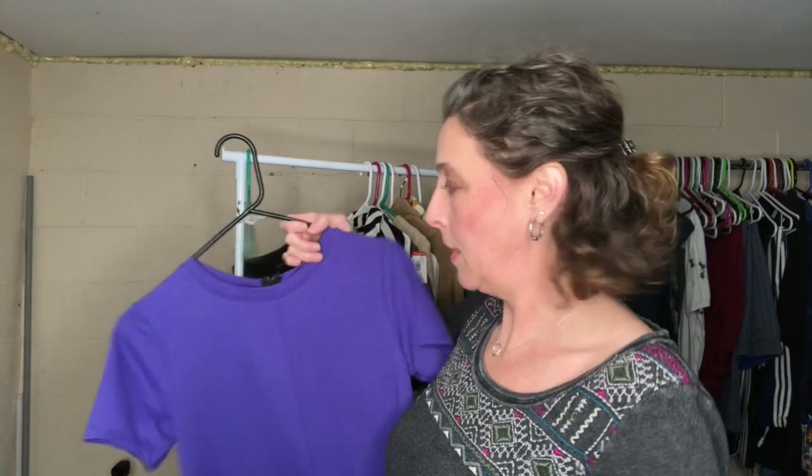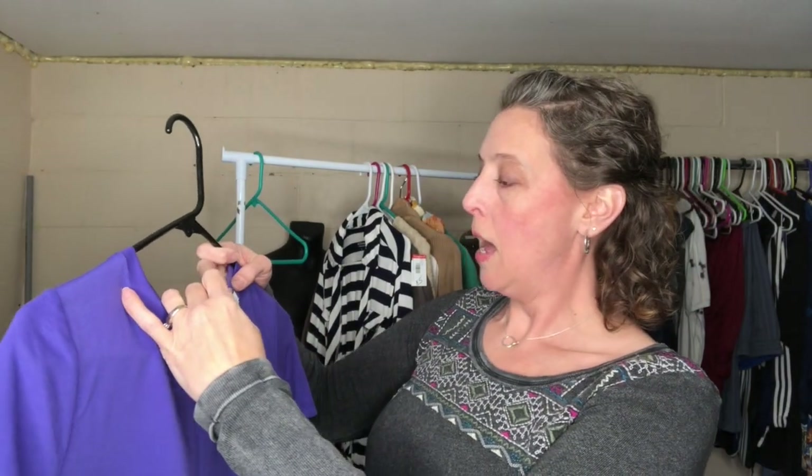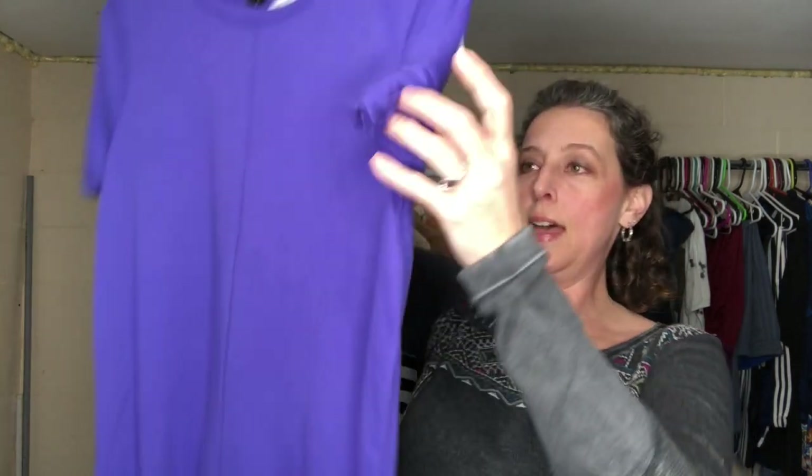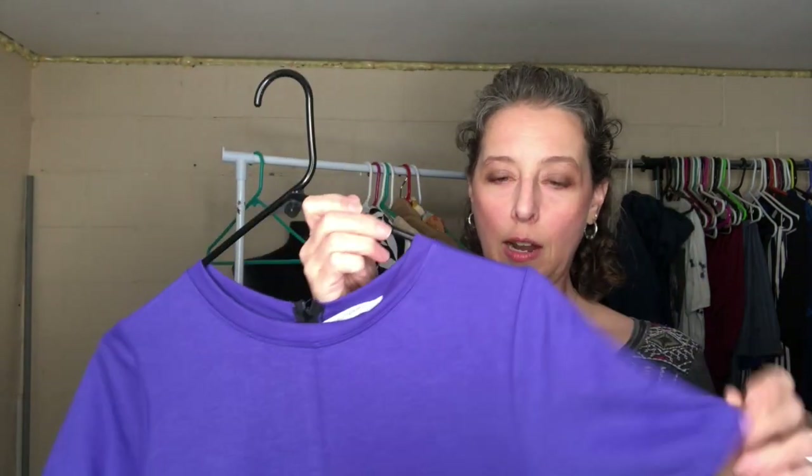This is a Zara — it's a size small little romper. I should be able to get probably about $15 to $20 for that. It'll probably sell most likely on Poshmark, and I paid just a couple dollars for it. It feels like it's new.